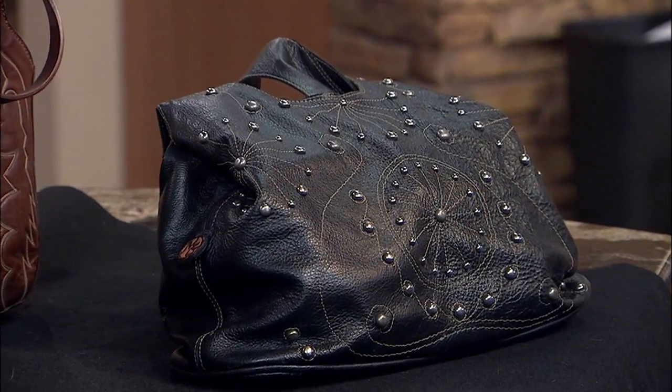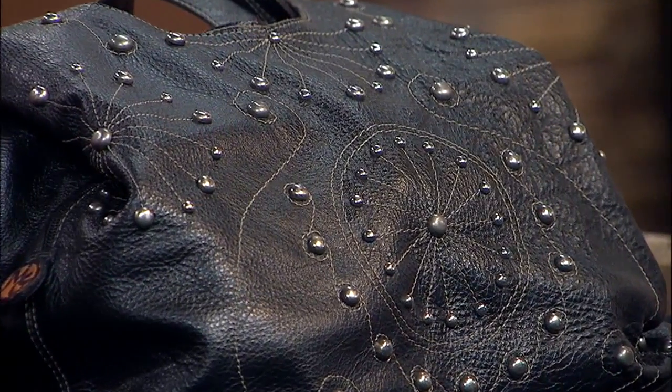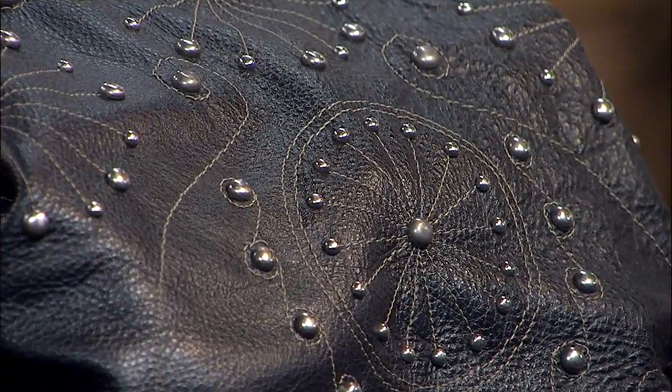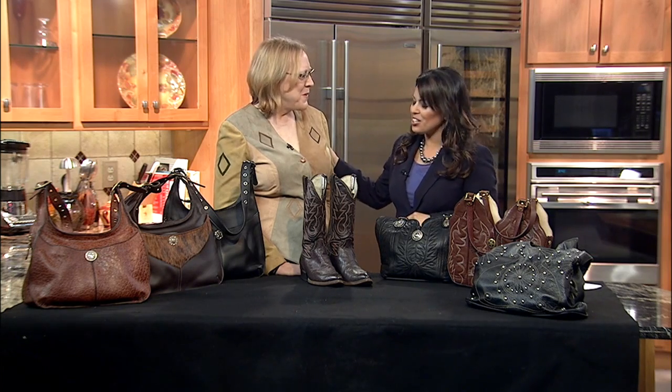That is amazing. Well, Mary, your stuff is gorgeous. We do have a link on our website — we've made it very easy for you to learn more about what Mary does, including her business at ABQ Leather. All you have to do is go to KRQE.com and click on the CASA tab. Thank you so much again, Mary. Best of luck to you.